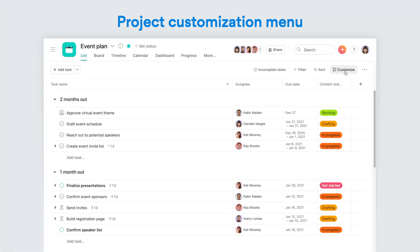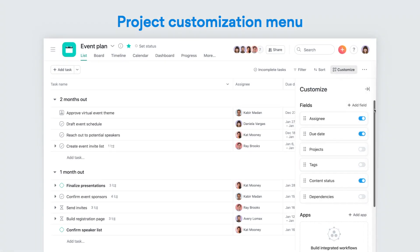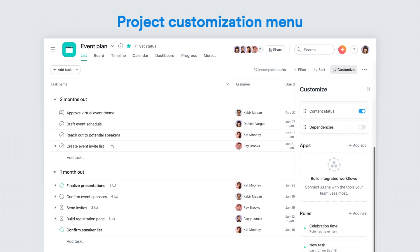Speaking of which, now you'll find apps, rules, and custom fields all organized in the new Project Customization menu.